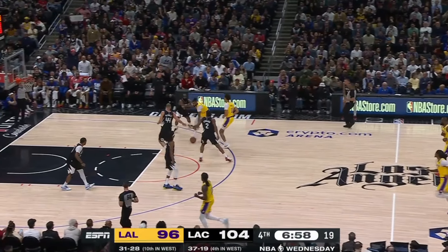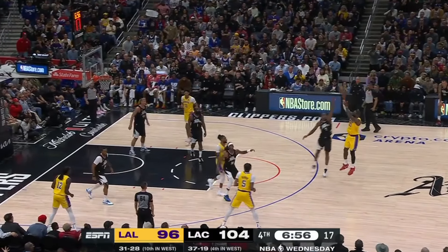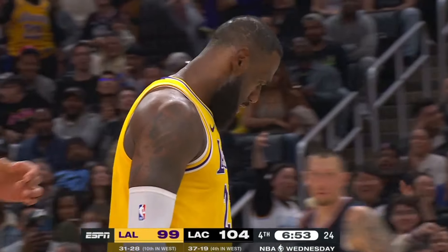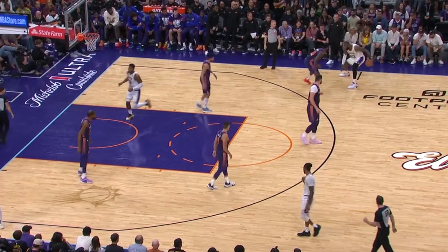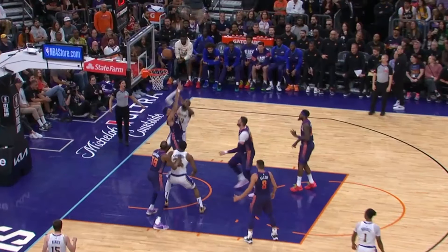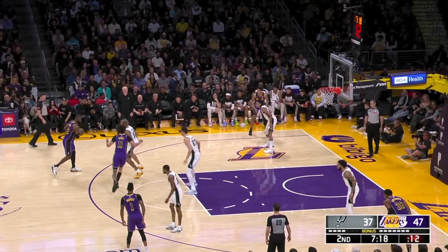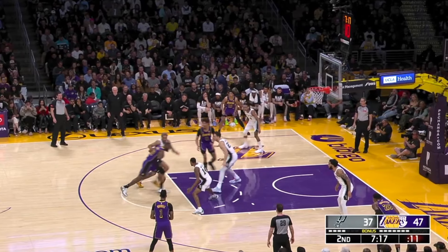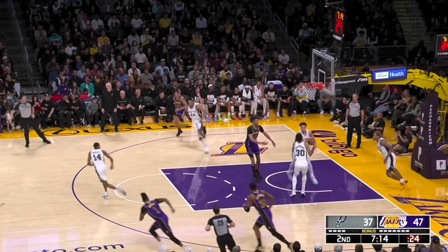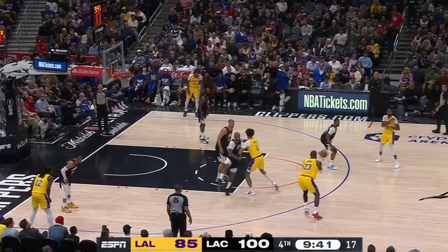The first thing we have to look at is LeBron's outside shooting. James is currently shooting a career-high 41% from three, and that right now is vital for LeBron's game, because James currently doesn't have that same quick-twitch explosiveness in the half court — not being able to effectively burst by the first line of defense or elevate to create high-quality looks at the rim. But James has found ways to work around that with his outside shooting.